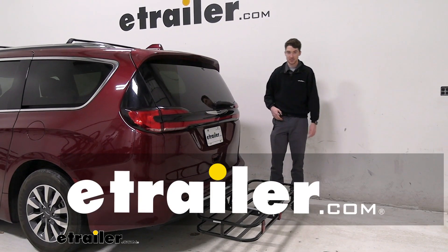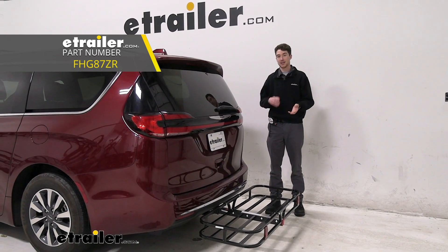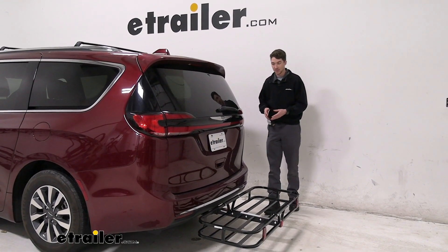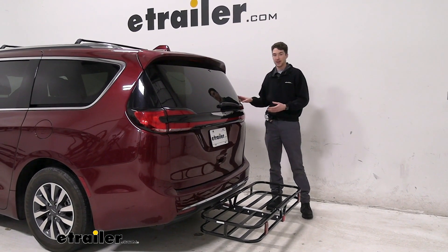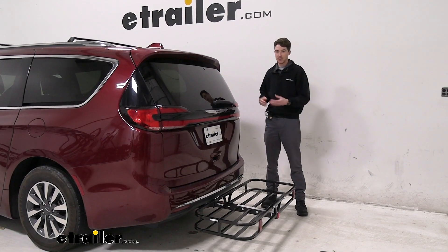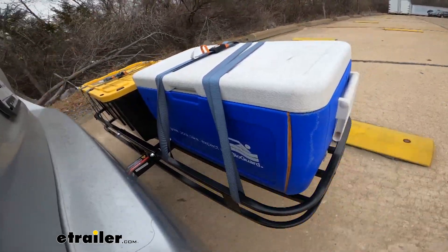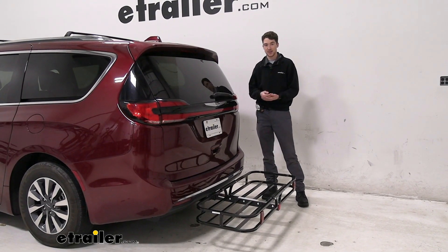Hey, it's Ethan here at E-Trailer. Today, we're going to be taking a look at this compact cargo carrier from Flint Hill Goods and how it fits on a 2021 Chrysler Pacifica. With the Pacifica, you do have a good amount of storage in the back of your vehicle, but maybe you're going on a longer road trip or you need a little bit more storage, or maybe you're just transporting some messy items that you'd rather have in the back. So let's check out a little bit about how it works.